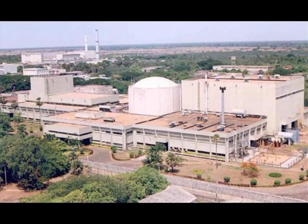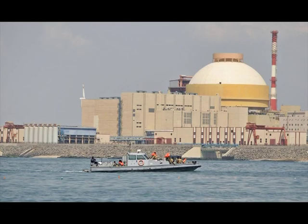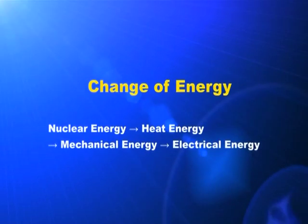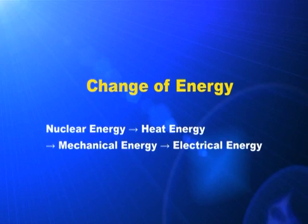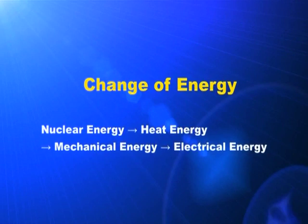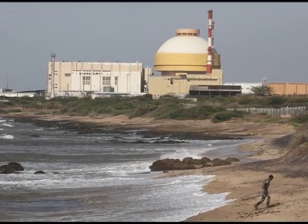Nuclear power stations are operated in Kalpakkam, Kudankulam, etc. The nuclear energy changes into heat energy, then into mechanical energy, and at last into electrical energy. Nuclear power station is the one which needs utmost care.